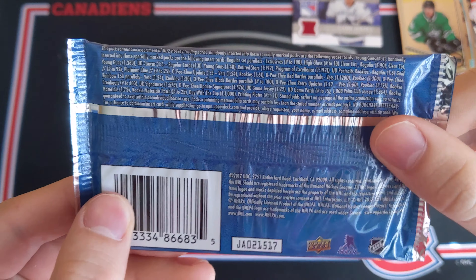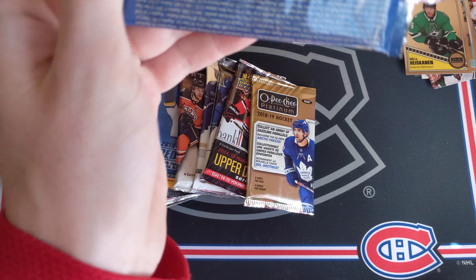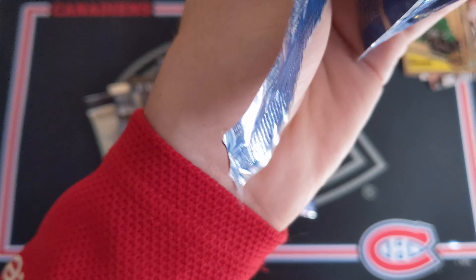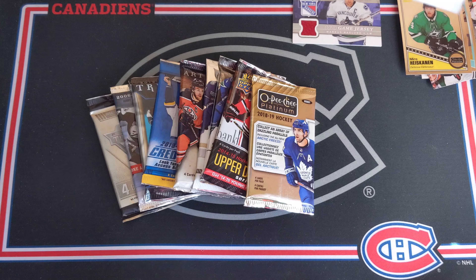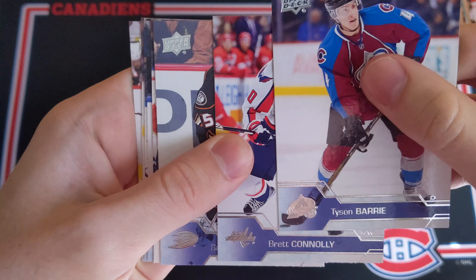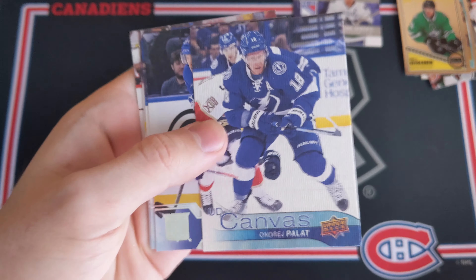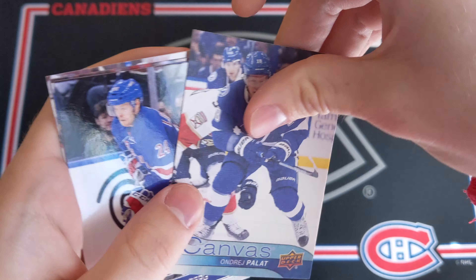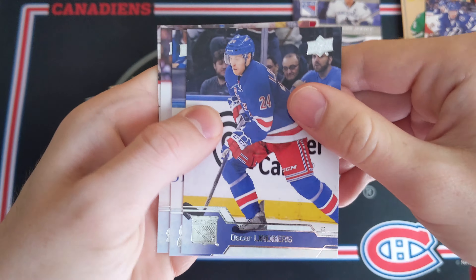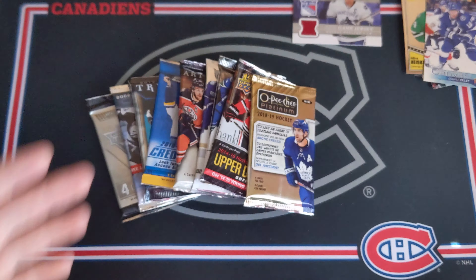16-17 Series 2 Hobby pack — looking for the Mitch Marner Young Guns. Maybe the Patrick Laine would be awesome too. Seems like a canvas here: Tyson Berry, Brett Connolly, Sammy Votnin, Andre Palat UD Canvas. So a lot of canvas cards hit so far in this break — that's pretty nice. Oscar Lindbergh, John Moore, Joe Colborne, and Cody Cece.